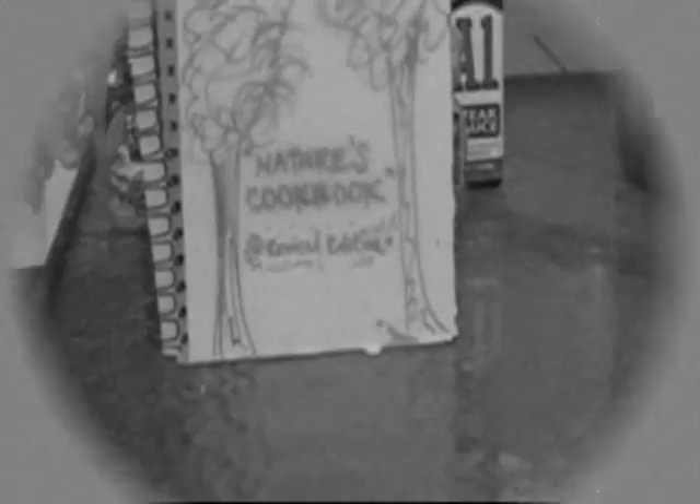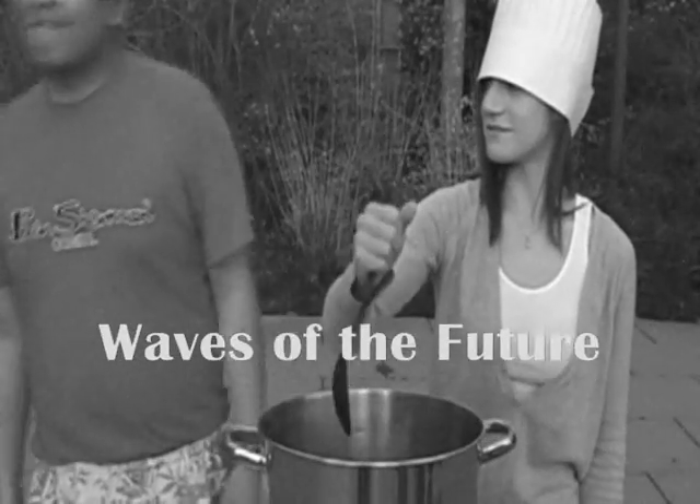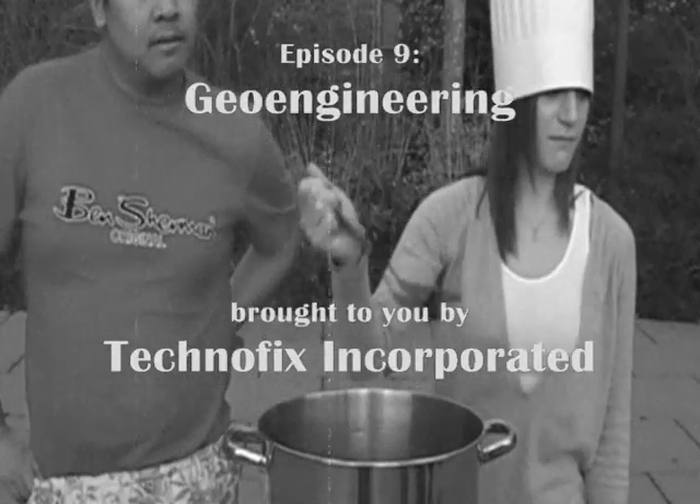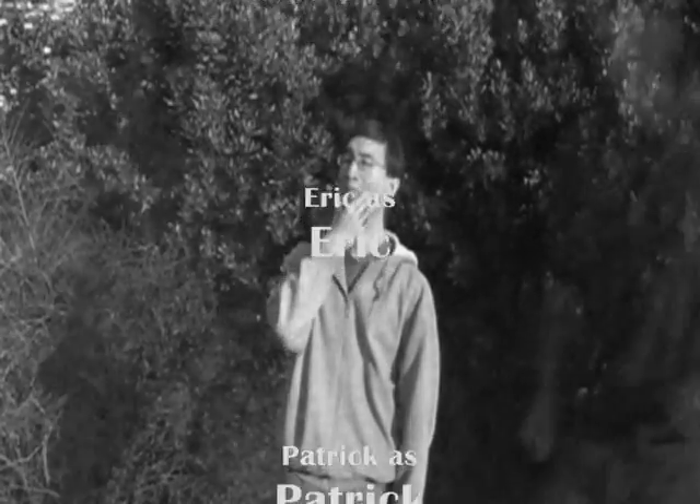With the cookbook of geoengineering, we can whip up environments just like Mother Nature used to make! So have fun, kids! And remember, if you can't fix the problem, techno-fix the problem!